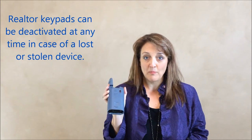Today's box is completely electronic and it's internet based. It records the user that opens it the moment that they use the box. Realtor members have to be in good standing in order to have a device or an app and a device for their smartphone in order to operate the lockbox.